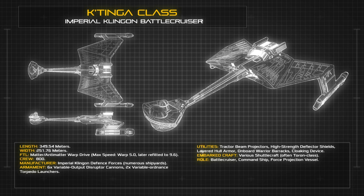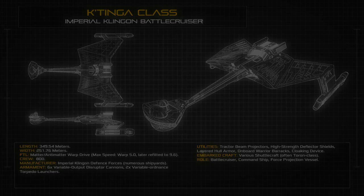At launch, the vessel was designed for a cruising speed of warp 5, but consecutive refits across the ship's long career allowed Katinga class vessels in the 2370s to maintain warp 9.6 for extended periods.